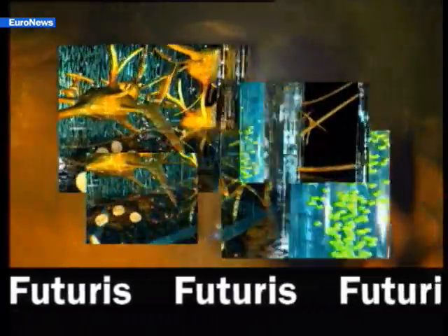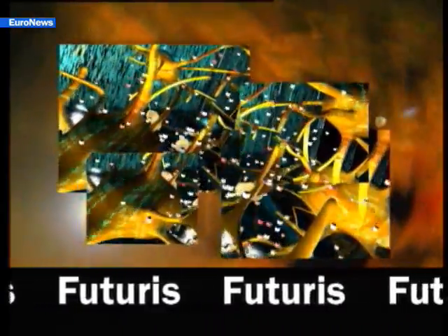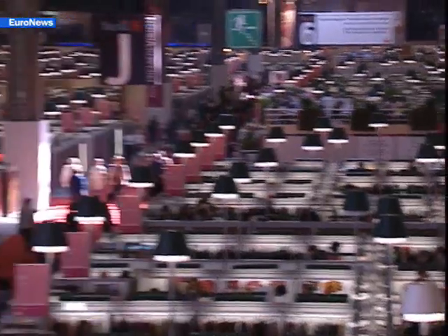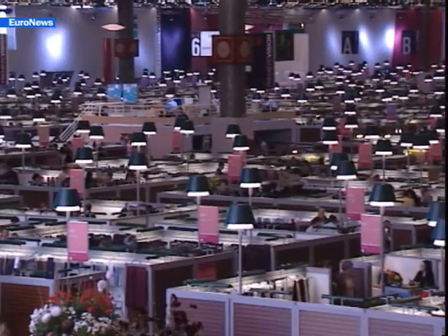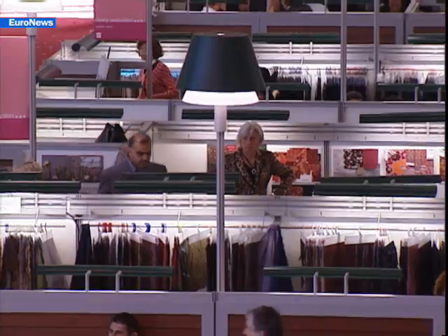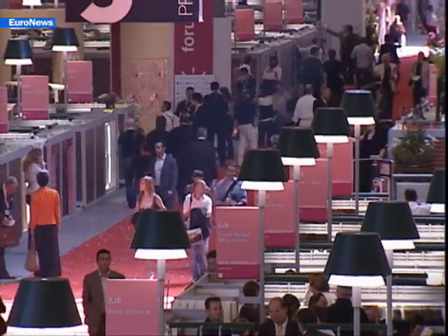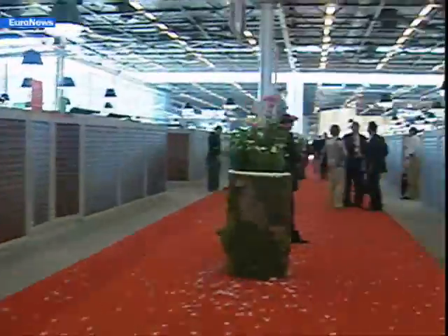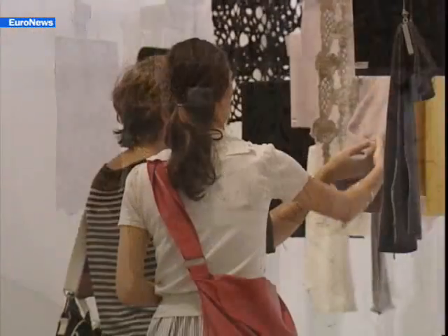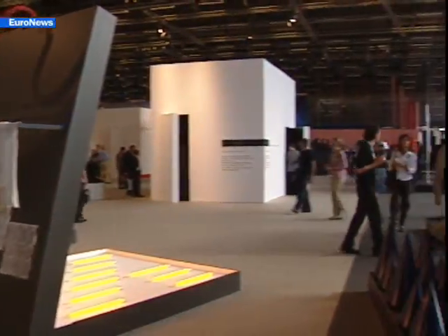Now, textiles like you've never seen them before in Futurists. It's the fashion show season and in parallel, Paris has been hosting the largest textile show in the world, Premiere Vision. 742 exhibitors from 30 countries presented their offerings for the Autumn-Winter 2007-2008 season. And this year, some special guests: so-called intelligent fabrics.